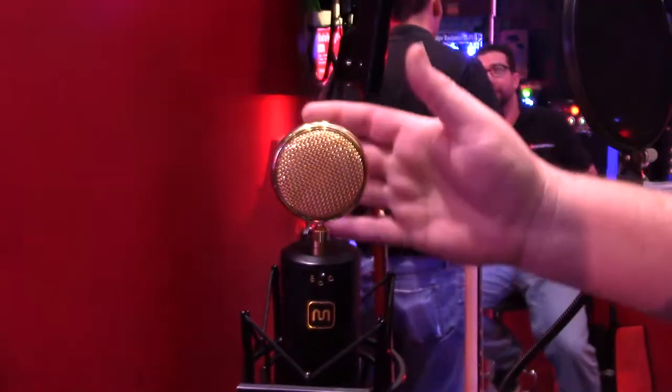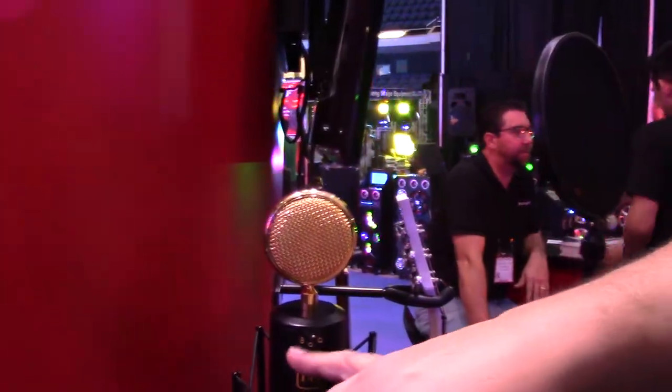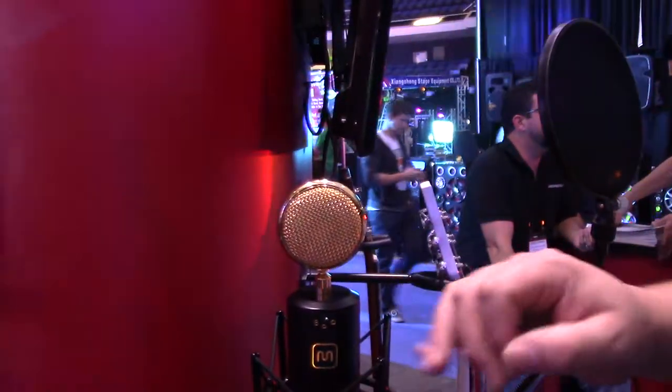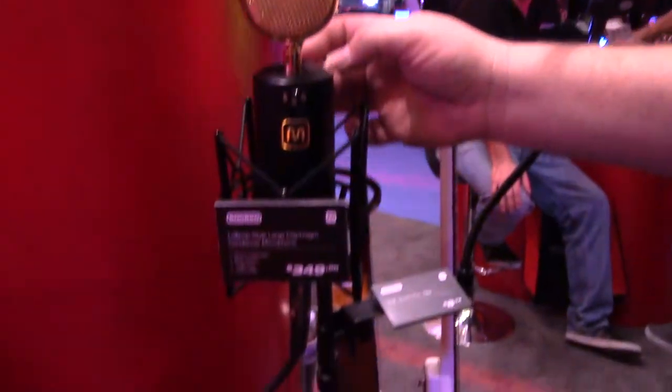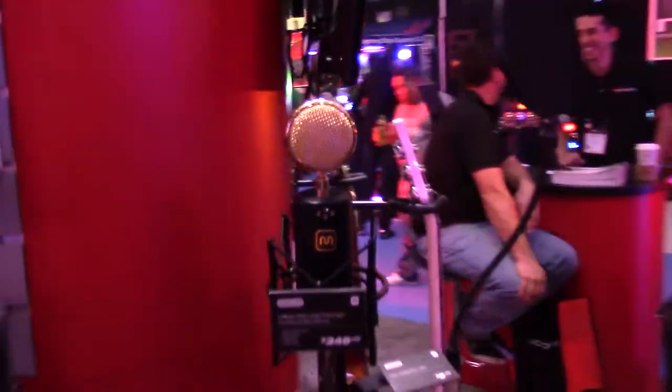First off, we have the 600-850, the brand new lollipop microphone from Monoprice. Three polar patterns: bi-directional, omnidirectional, and cardioid. It has a 150Hz roll-off, a 30dB pad, and comes with the shock mount and a hard-shell carrying case. Very cool, nice studio mate.